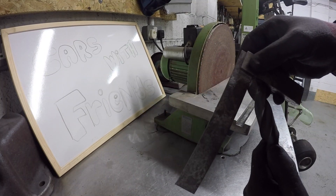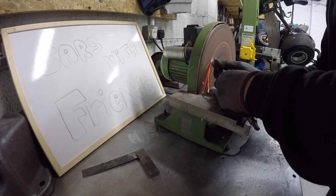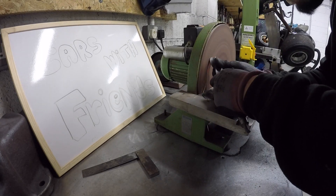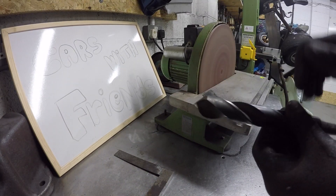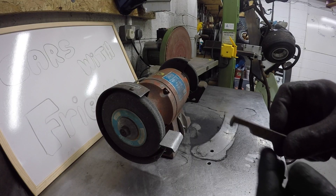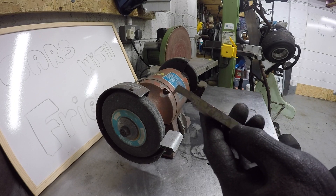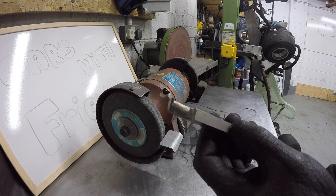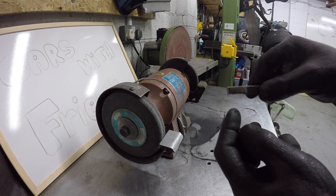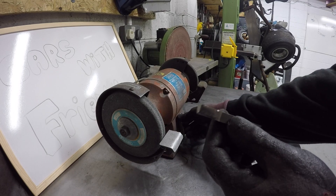Luckily it's nearly at 90 already, so I'm just going to clean it up. And the last tool I've got to make — this piece of high-speed steel someone had already semi-cut for me as a boring bar, so it can go in and not catch. I'm just going to fine-tune it for what I need to do.